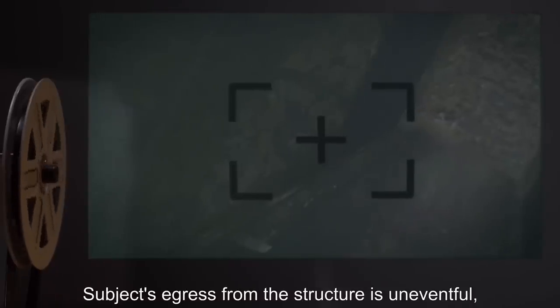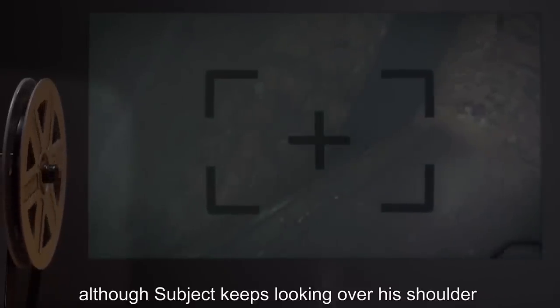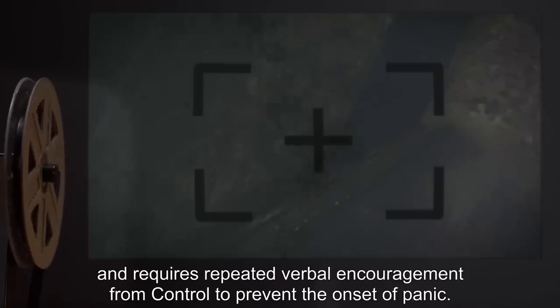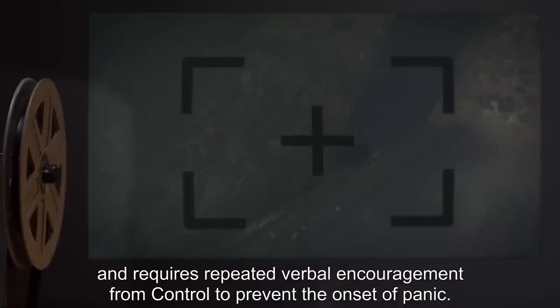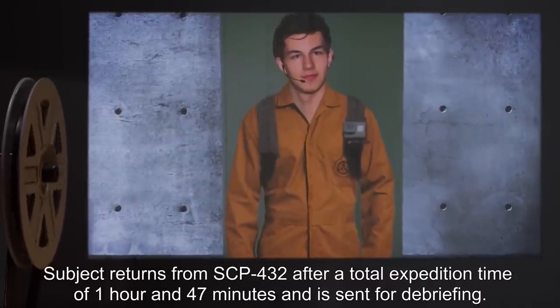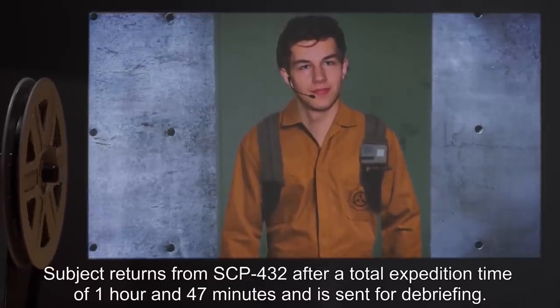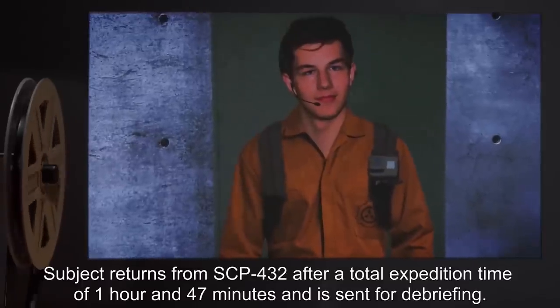Subject's egress from the structure is uneventful, though subject keeps looking over his shoulder and requires repeated verbal encouragement from Control to prevent the onset of panic. Subject returns from SCP-432 after a total expedition time of 1 hour and 47 minutes and is sent for debriefing.